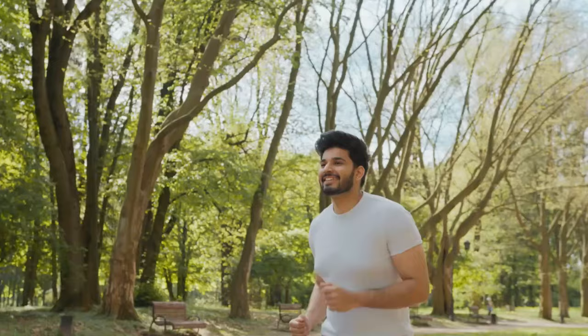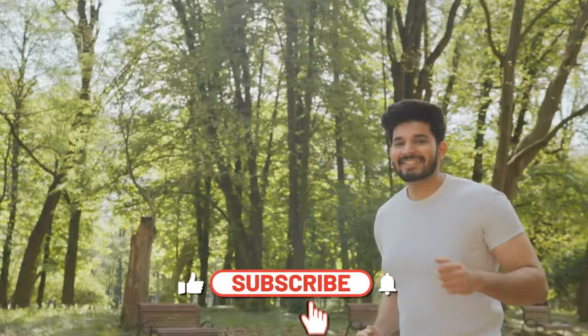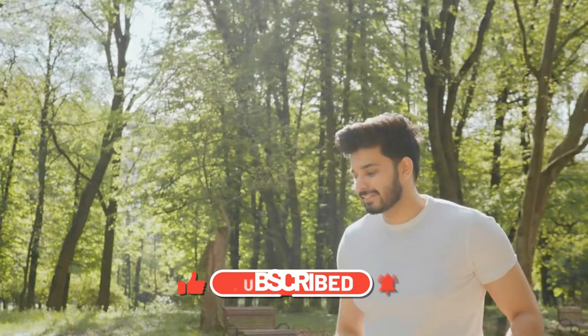Before we dive into the heart of today's topic, if this is your first time joining us, make sure to click the like button, subscribe for more insightful health guides, and ring that notification bell so you're always in the loop with our latest advice and tips.